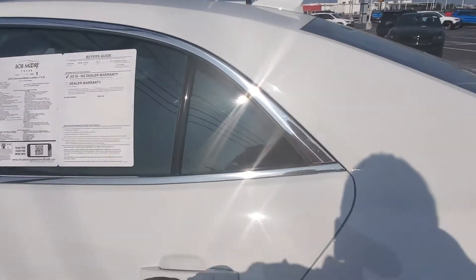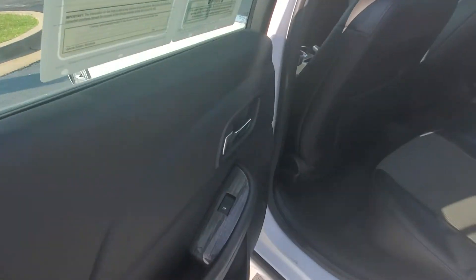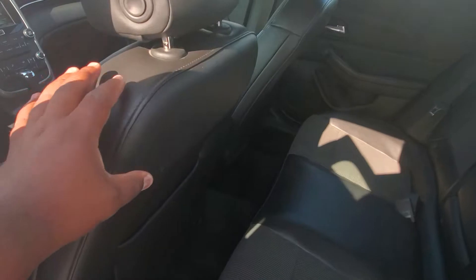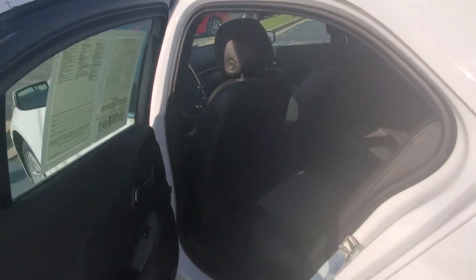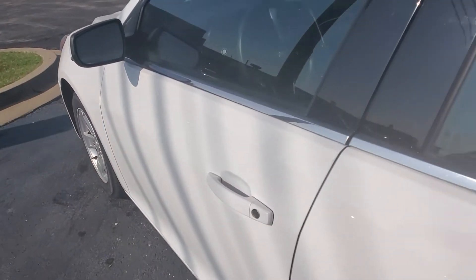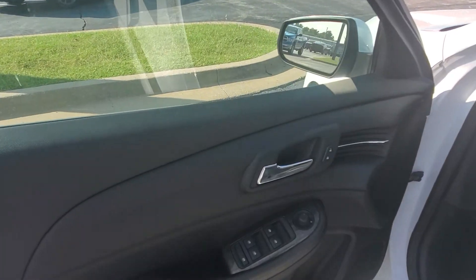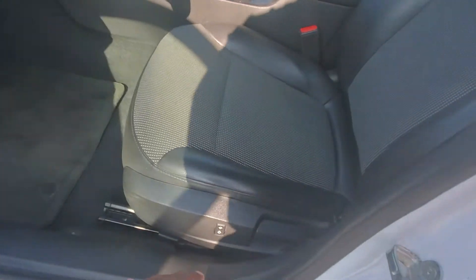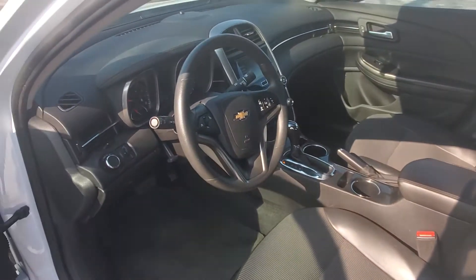Now let's look on the inside. On the inside, it's really cool because you have this little wood grain trim. On the door panels, you have more of this half-leather, half-cloth interior, which is super nice and comfortable. As we look in the front seat — I know that's where you're going to mainly be — power windows, power locks, and you do have a power seat. You've got that half-leather, half-cloth interior.